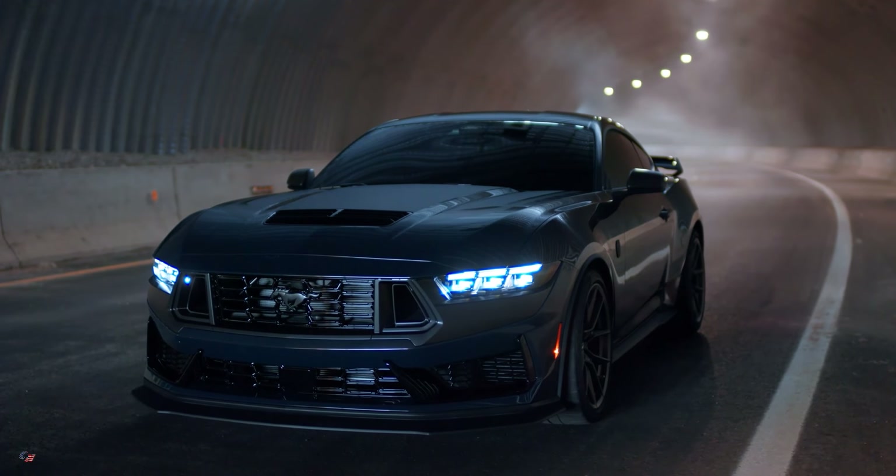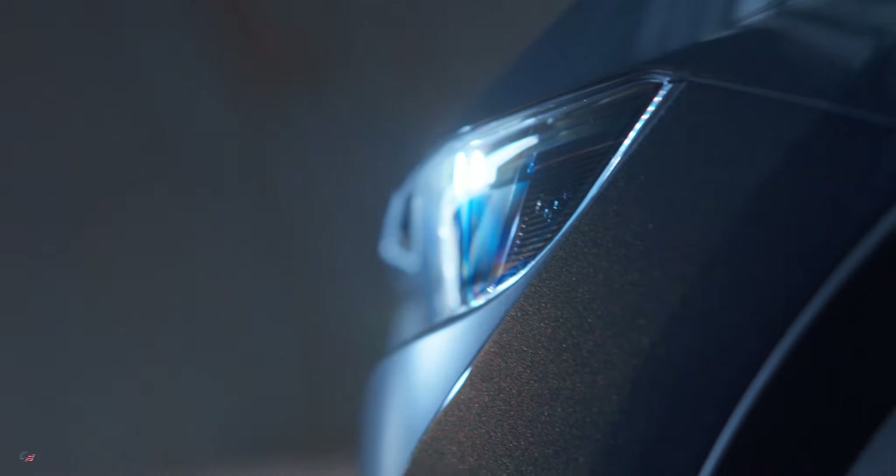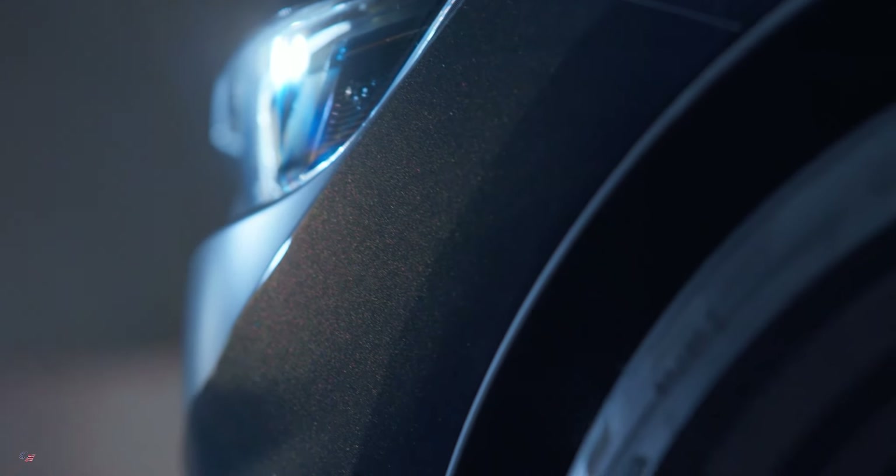MagneRide shocks come fitted as standard to each and every Mustang Dark Horse. These shocks can monitor wheel and tire movement 1,000 times per second to optimize performance, complemented by a larger rear sway bar and 19-inch wheels wrapped in Pirelli P Zero tires.